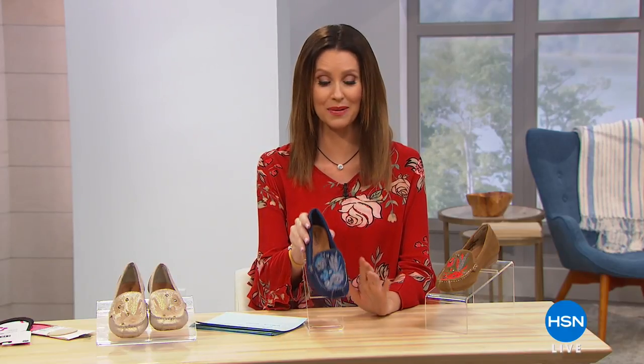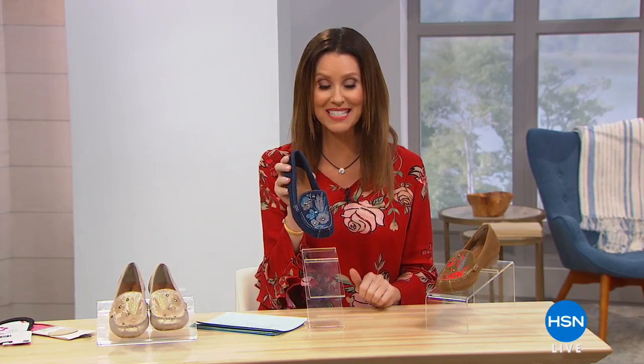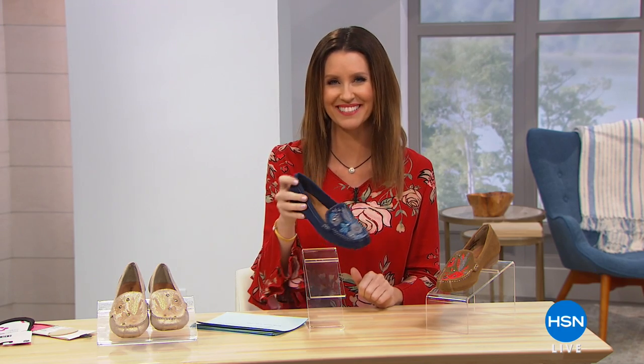Shannon is right around the corner and we are getting you completely outfitted for fall with our incredible today's special from Bear Traps. Bear Traps has only been with us since March but to amazing reviews because it's comfort and it's fashion. I'm Shannon Fox and I hope you will stay with me for this hour because we are bringing you one of the most beautiful today's special shoes we've ever had. It's our best value of the day.